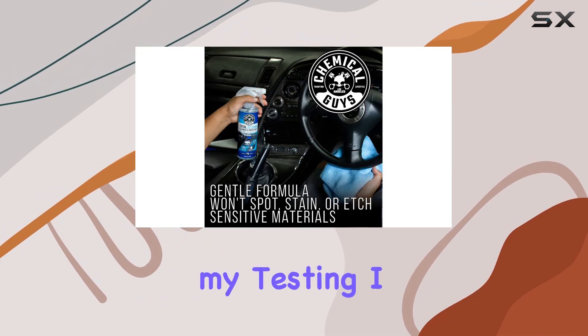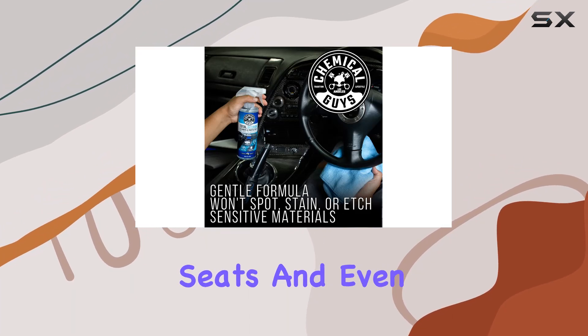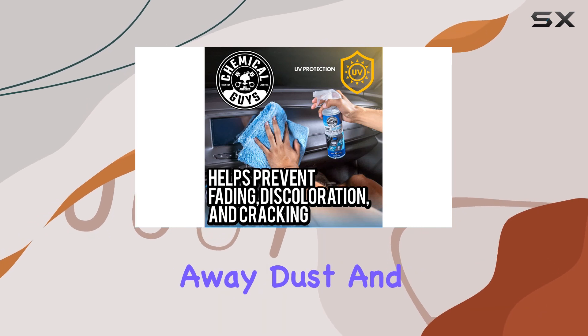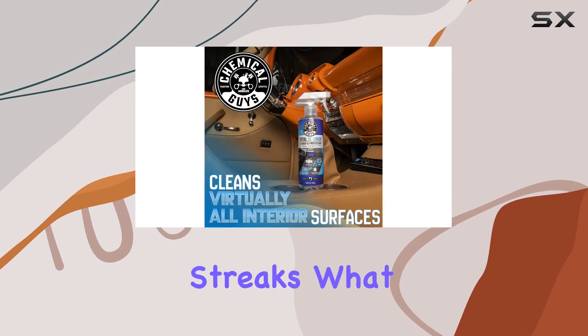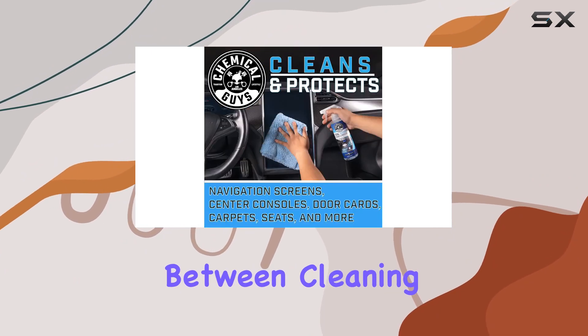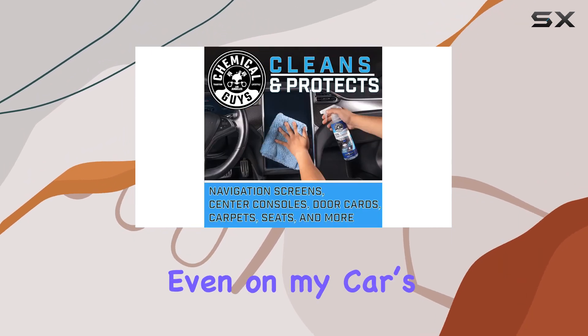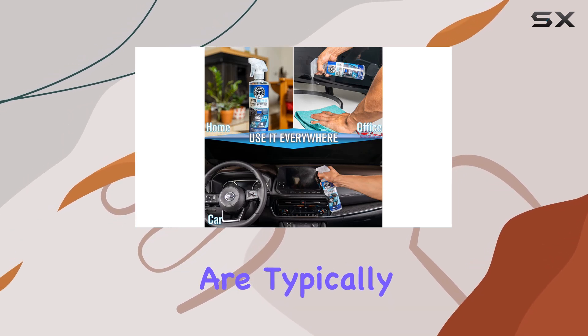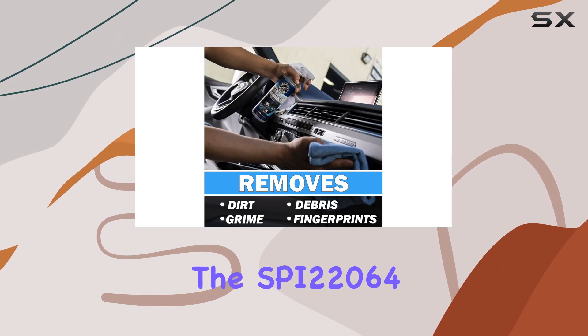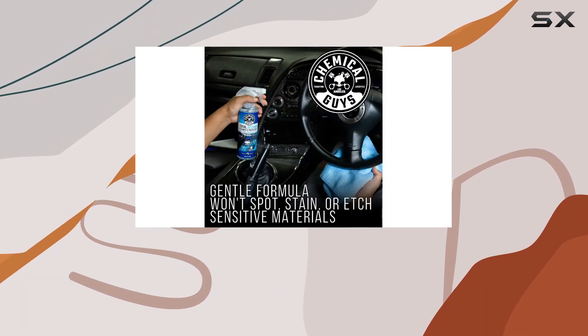During my testing, I used it on the dashboard, leather seats, and even the windshield. It handled each area well, clearing away dust and fingerprints without any streaks. What really impresses me about this product is the balance it strikes between cleaning power and safety. Even on my car's touch screen and digital displays — which are typically prone to damage from harsh chemicals — the SPI 22064 worked effectively without causing any harm.